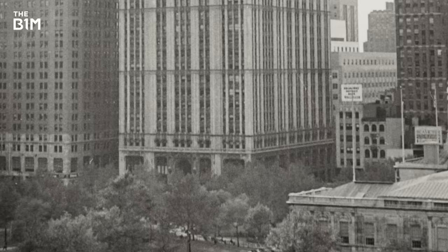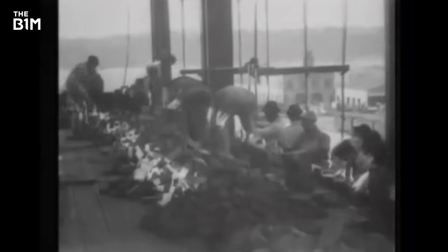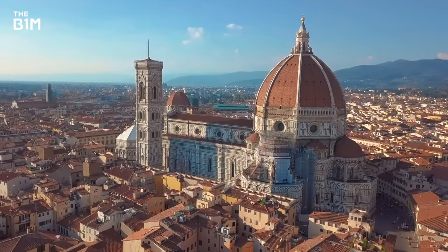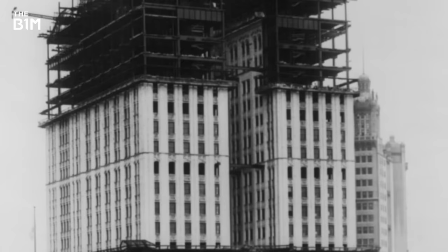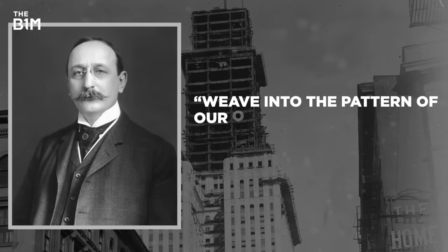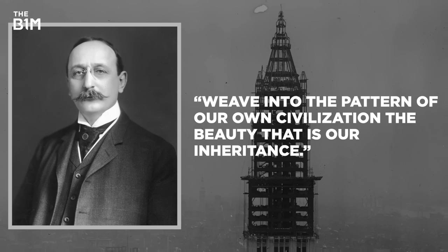That's a title which also gives an insight into its design. When the race for the skies began in the United States, it replaced an era where city skylines across Europe, Asia and the US were all dominated by religious buildings. It was with this in mind that architect Cass Gilbert chose a neo-Gothic style for his design, stating that his job was to weave into the pattern of our own civilisation the beauty that is our inheritance.